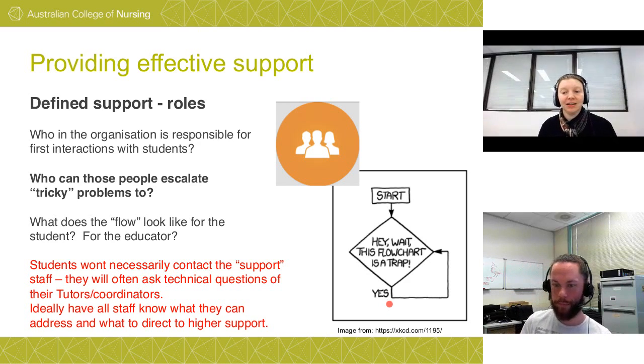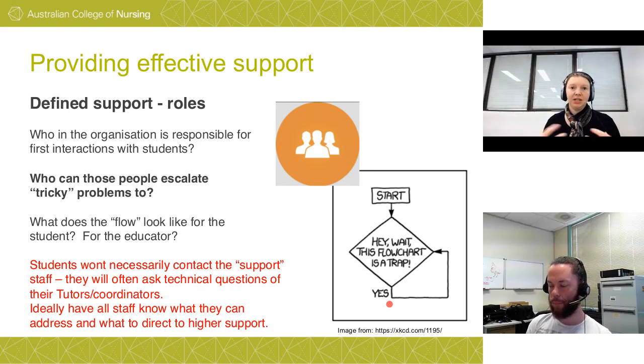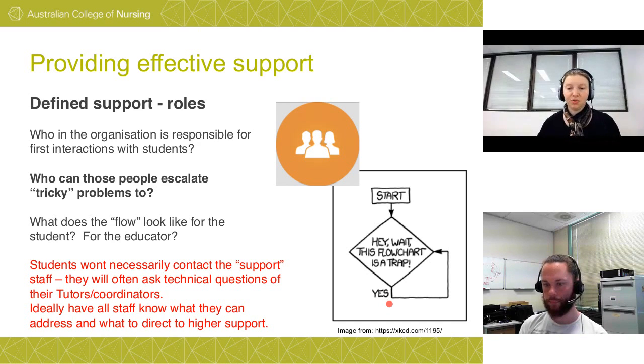Having a defined framework that everyone knows has made the support process a lot smoother. Making it clear to students about appropriate channels has been ridiculously difficult because our internal users keep redirecting them to the wrong points. Part of that learning-teaching relationship is students directly contacting coordinators or tutors — if those people redirect students to the wrong support space, it delays the student and causes frustration for everyone.